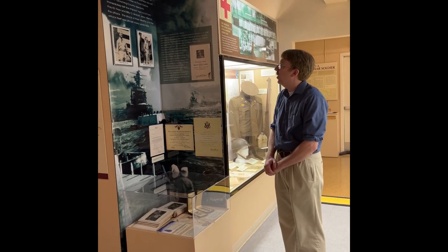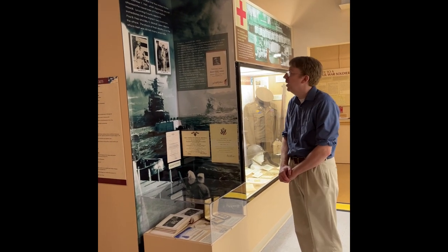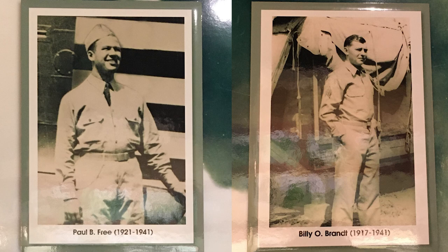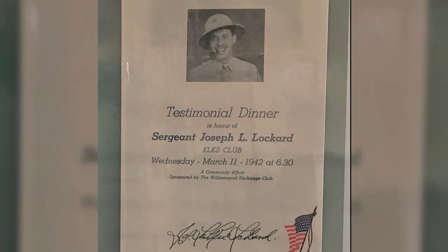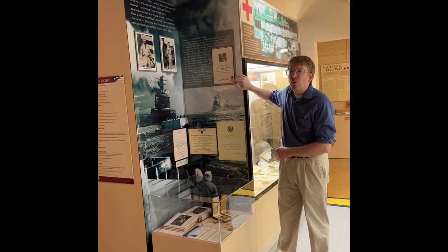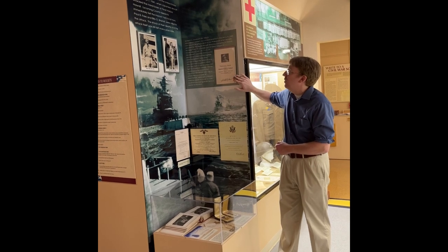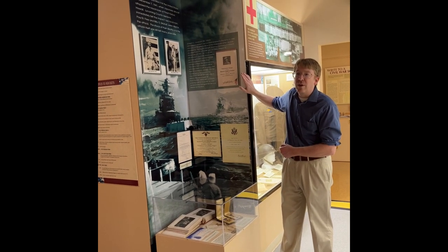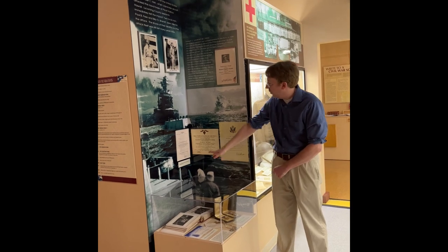This section of the exhibit talks about some local residents who were at Pearl Harbor when the Japanese attacked on December 7, 1941. These two gentlemen here — Paul B. Free and Billy O. Brandt — were both Army soldiers, and they actually died in the attack; they were killed when the Japanese first attacked the base. And then this is Joe Locker — this is a photo of him after the war. He was a radar operator stationed at Pearl Harbor, and he actually detected the Japanese fleet coming in and warned his superiors. They told him they were American planes, which of course they turned out not to be. So even though his warning was disregarded, he did receive a medal afterwards, as his warning might have saved a lot of lives that day.